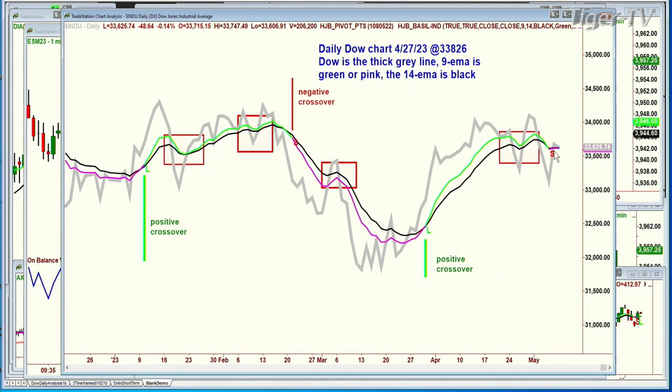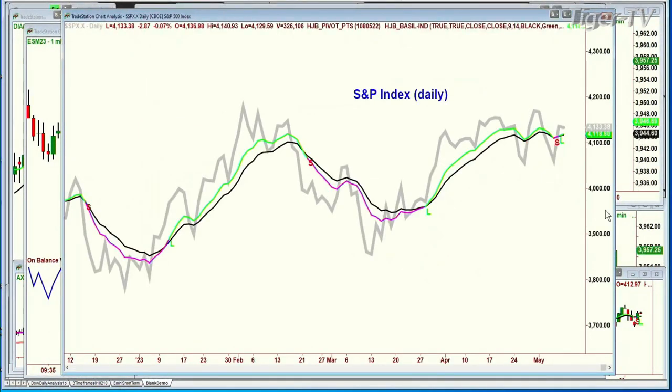You can see that the 9-period is still under the 14, which means there's still overhead resistance. Look at the S&P using the same technique — simple technique. One day negative, and the next thing we know, the cross is positive on the 9-period moving average.